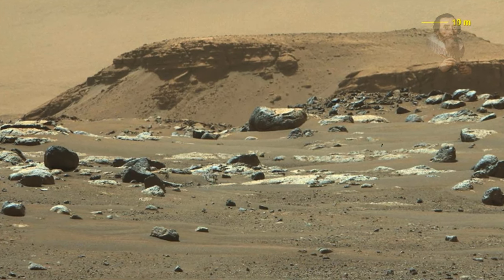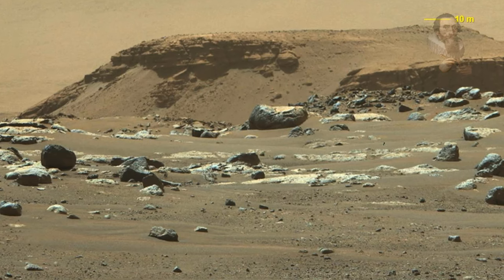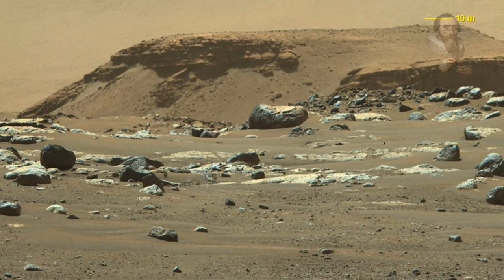It certainly looks like some sort of structure, either artificial or natural with artificial features. You can find the link to that image in the description below.